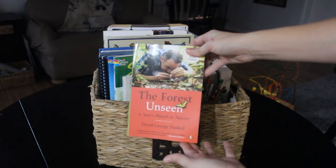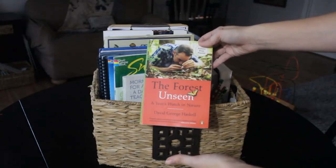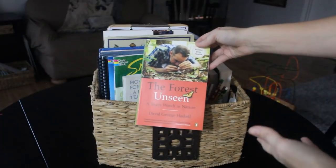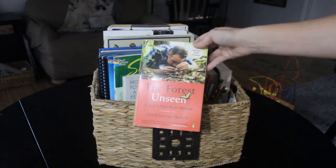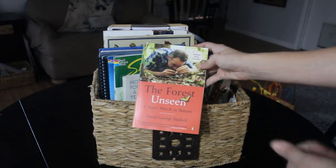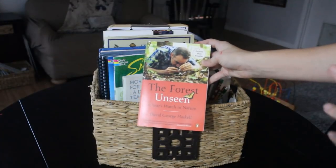I am very excited about this. This book is called 'The Forest Unseen: A Year's Watch in Nature.' Basically this is a man who went and studied one square meter of the same patch of forest and did journal entries throughout the year. Once a week or so I'm going to read a chapter with the kids — there are roughly four or five chapters for each month. We live in Florida so forests and mountains are not common around here, but he actually wrote this about a section of Tennessee where we've visited before, so it would be great for our kids to have a base knowledge from what they've seen there.